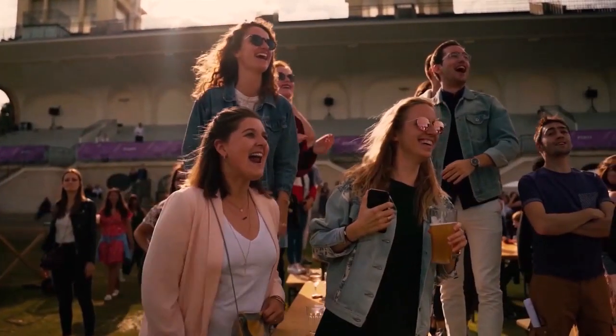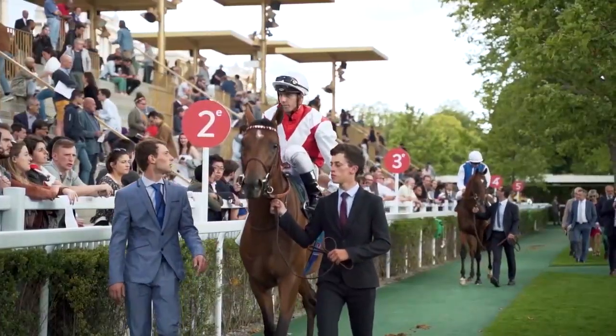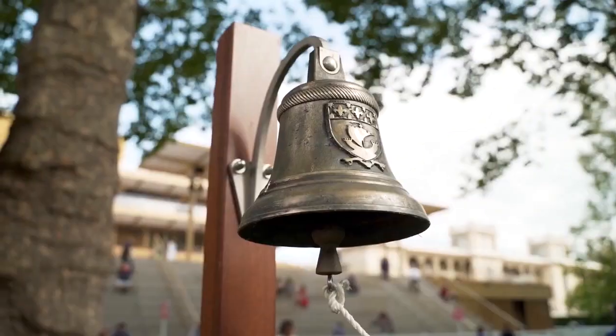And Sunday at Paris Longchamp, five Breeders' Cup win-and-you're-in events will be held, including the iconic Arc de Triomphe. For more on the Arc de Triomphe action, here's Jess Stafford.